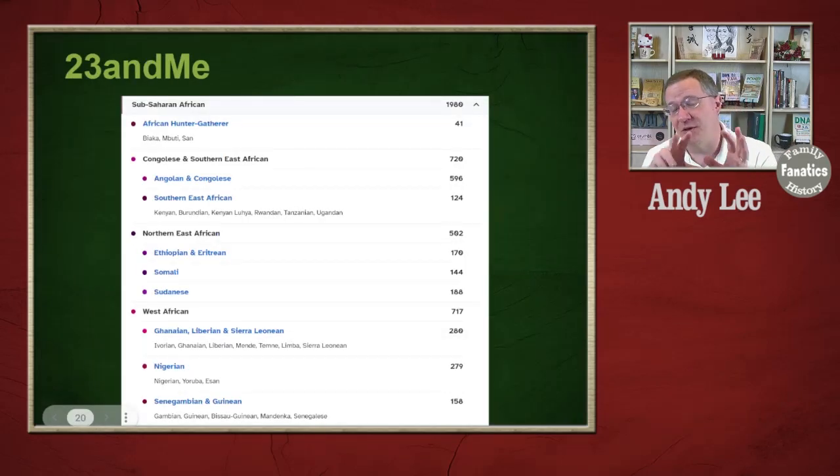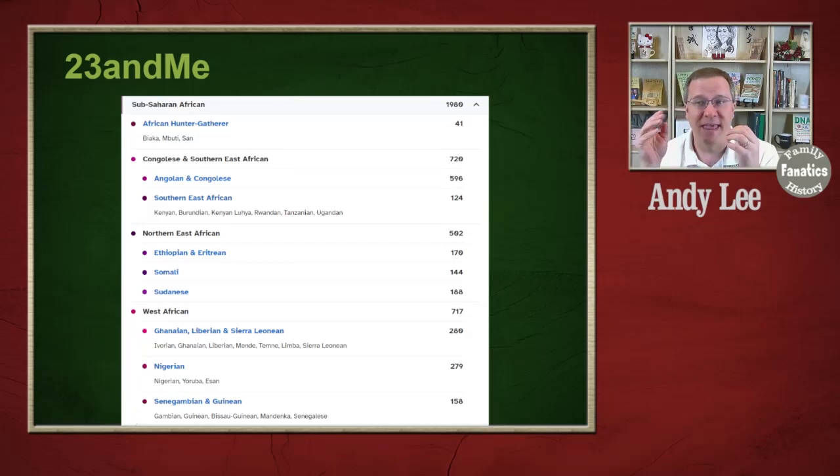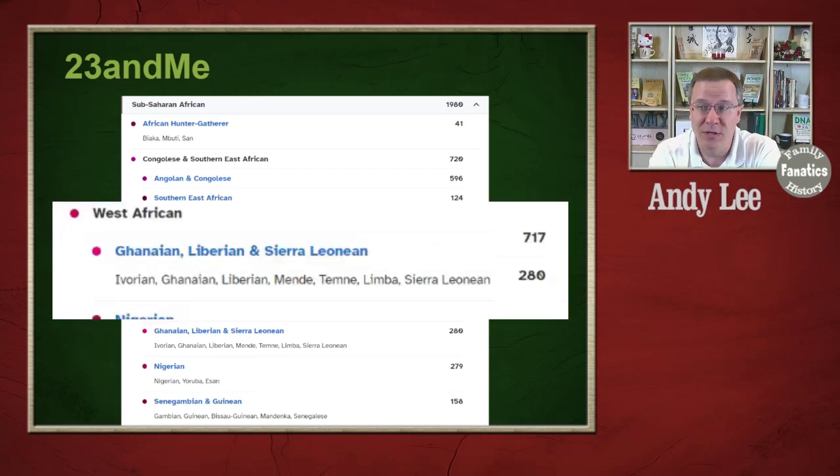For 23andMe, I couldn't get a good map to show where all of these are, but they divide into different groups as well. We have the Congolese and Southern East African, Northern East African, West African, and the African hunter-gatherer groups. What I like about 23andMe is their chart shows how many people are in each of their reference populations. Some of these groups actually do have a sizable amount — for instance, the Ghanaian, Liberian, and Sierra Leone group has 280 people.